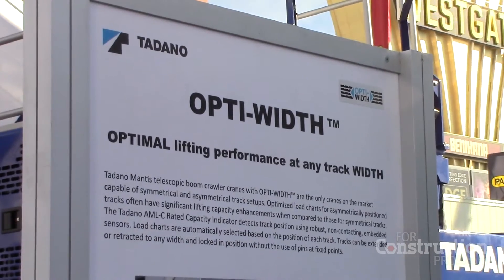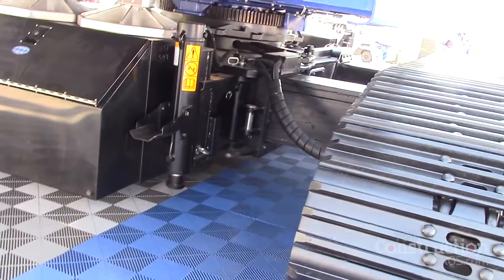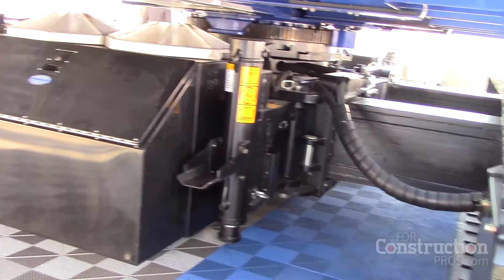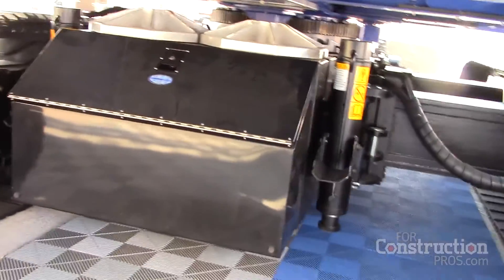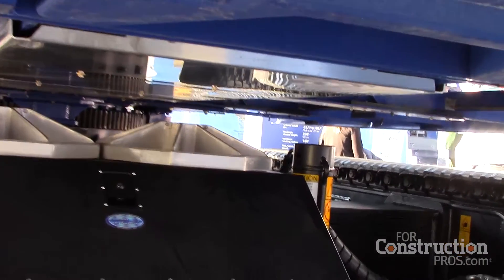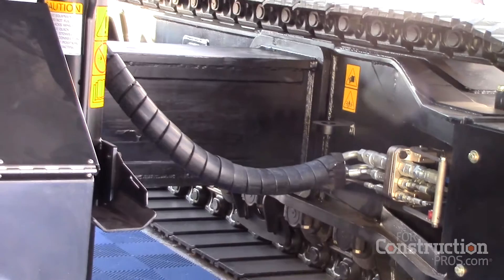One of the great new innovations is OptiWidth — this is the first crane series that allows asymmetrical track positioning. In reduced width setups, asymmetrical positioning of the tracks can give you lifting capacities up to 65% higher than what symmetrical reduced track widths can do. It's a very powerful feature in making the crane much more functional for the lifting customer.